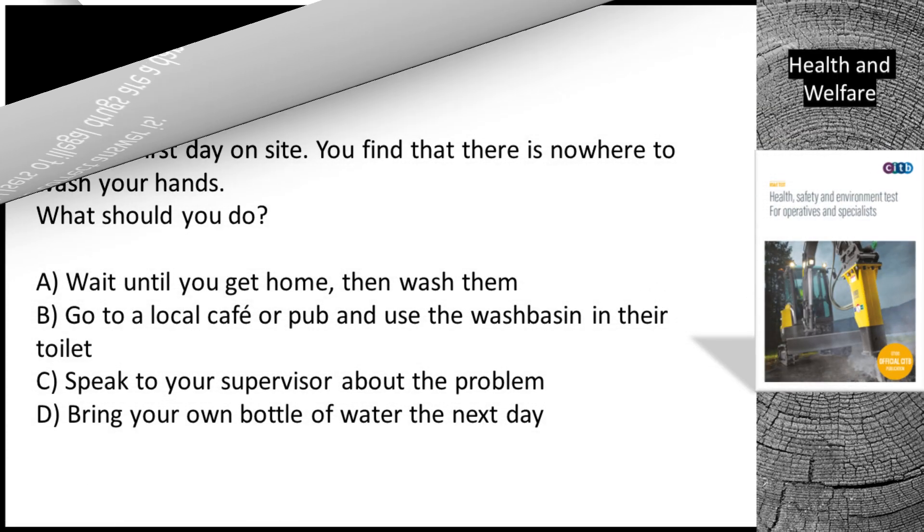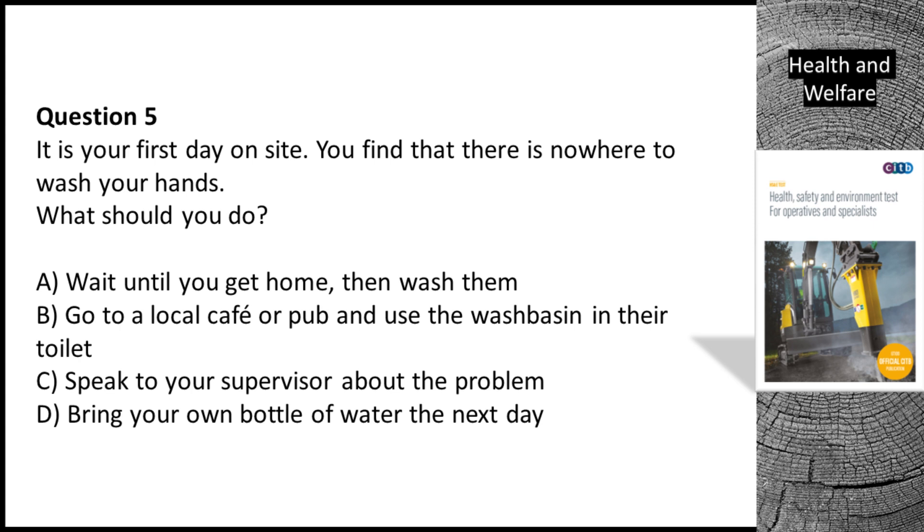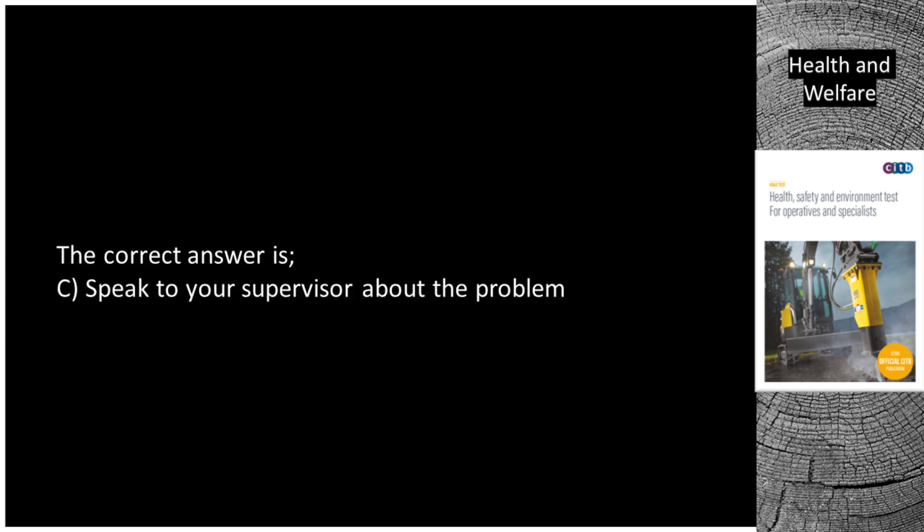Question 5. It is your first day on site. You find that there is nowhere to wash your hands. What should you do? A. Wait until you get home, then wash them. B. Go to a local cafe or pub and use the wash basin in their toilet. C. Speak to your supervisor about the problem. D. Bring your own bottle of water the next day. The correct answer is C. Speak to your supervisor about the problem.